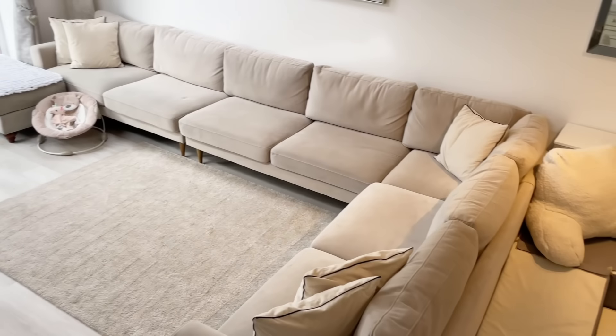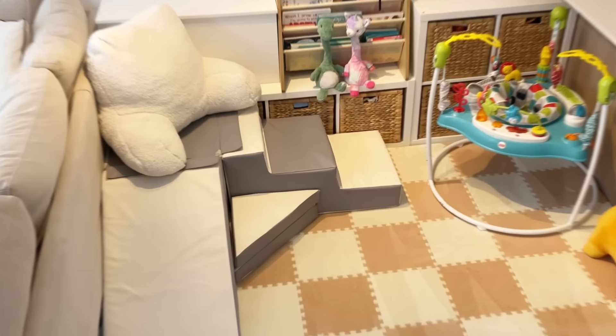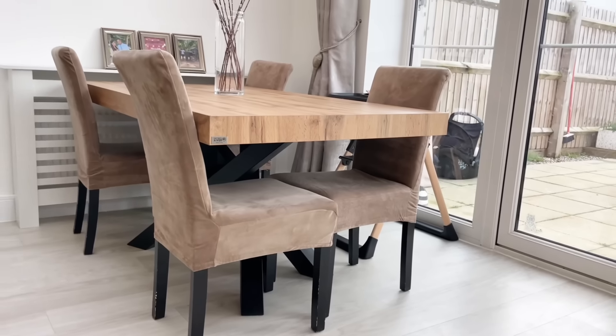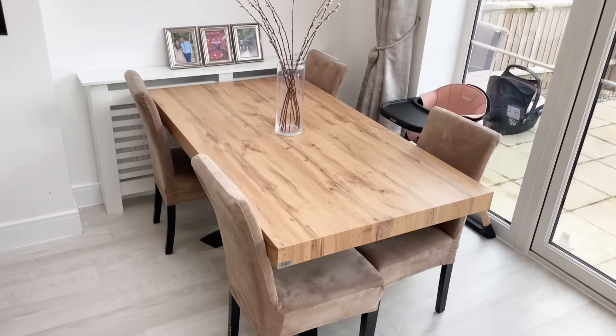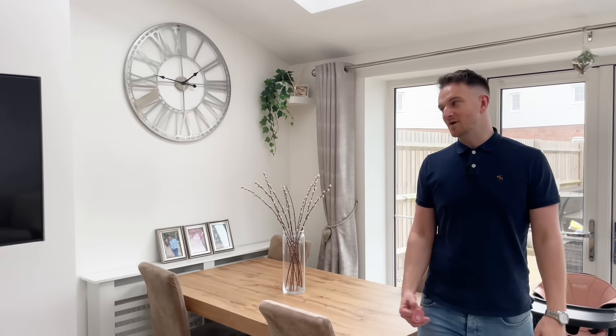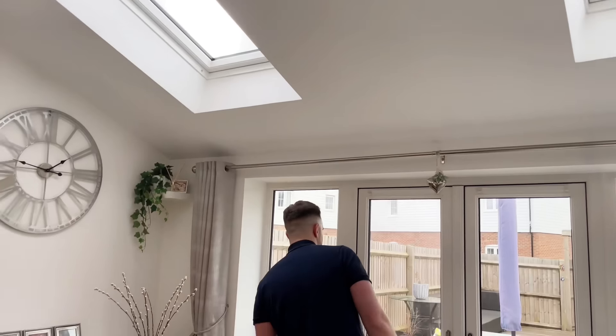So with changing the living room around and having a dedicated play area, the table and chairs have had to move to here. If we're honest, we prefer them over where they were before. We'd rather the kids have a big toy area rather than us having the table where we want it. It's coming into summer, the light will be good, so that should be fine.